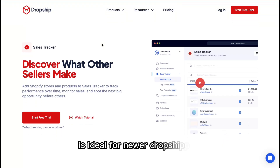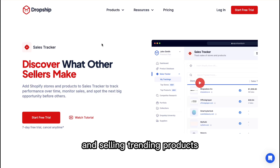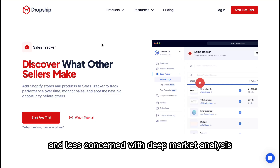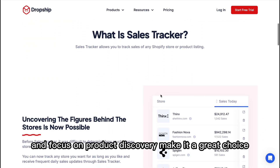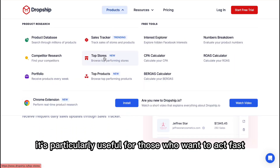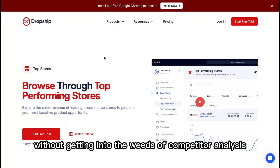ShopHunter, by contrast, is ideal for newer dropshippers or those focused on quickly identifying and selling trending products. If you're more interested in finding what's currently selling well and less concerned with deep market analysis, ShopHunter's easy-to-use interface and focus on product discovery make it a great choice. It's particularly useful for those who want to act fast and capitalize on trends without getting into the weeds of competitor analysis.